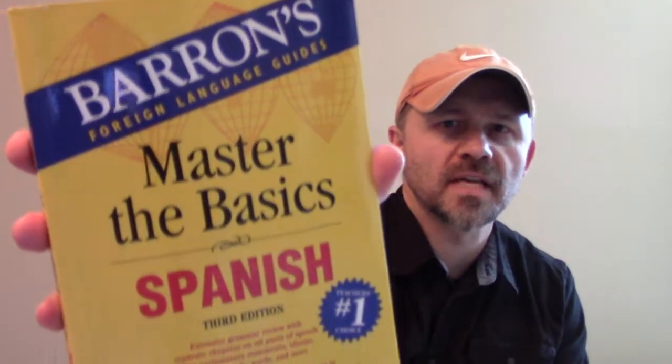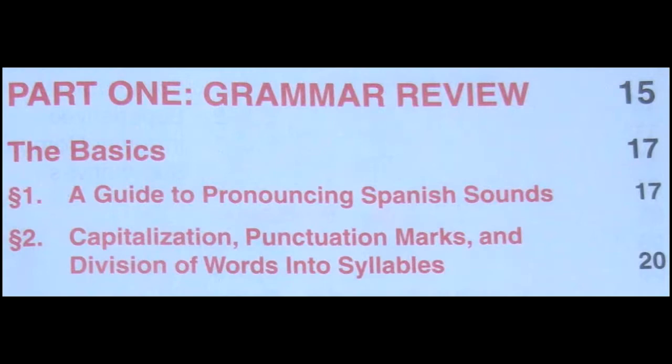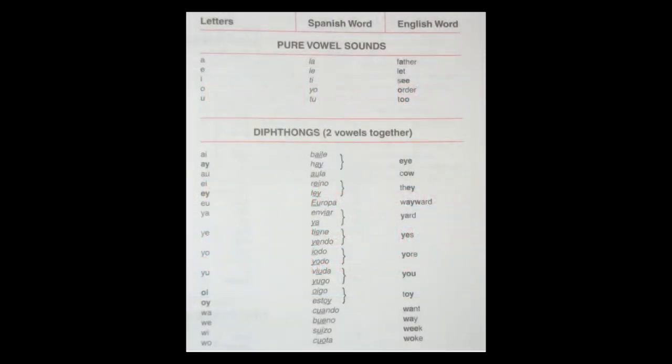David R. here. Today I'm going to talk to you about this book, Master of the Basics Spanish by Christopher Kendris. Now this book starts off like any basic language book should start. There's a pronunciation guide. You learn to pronounce vowels, diphthongs, triphthongs, consonants. It's easy enough.